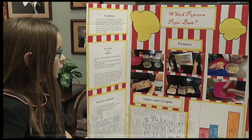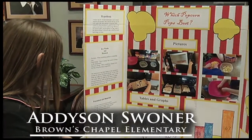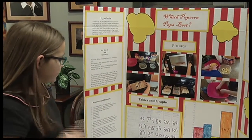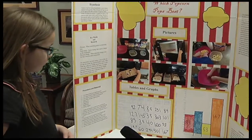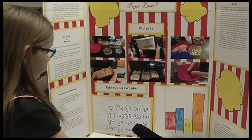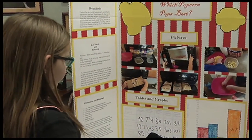My project was which popcorn pops the best. The best popping popcorn was Cousin Willie's. The reason Cousin Willie's was the best was because it started popping as soon as we put it in, and it also had the least average number of unpopped kernels of all four popcorns.